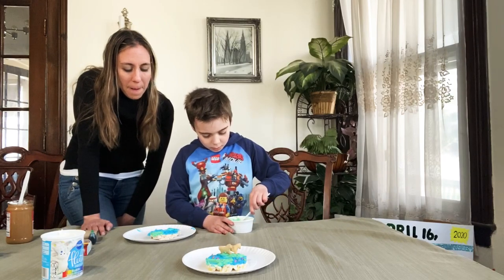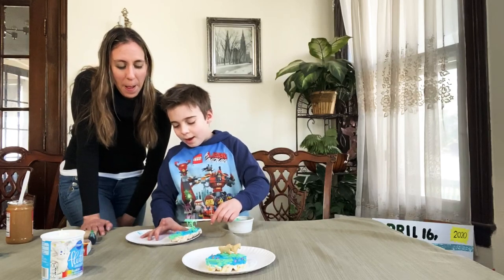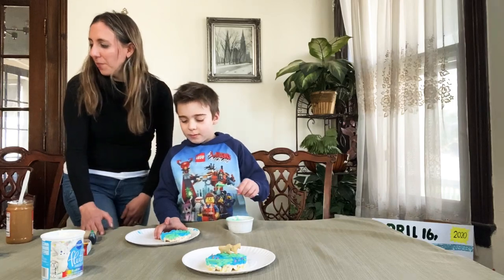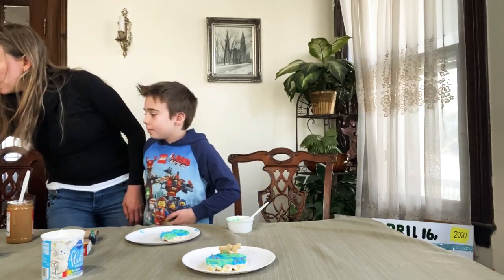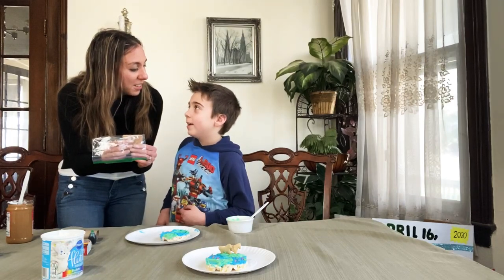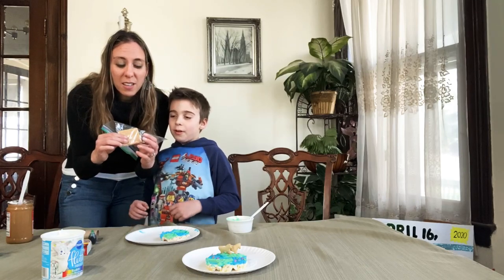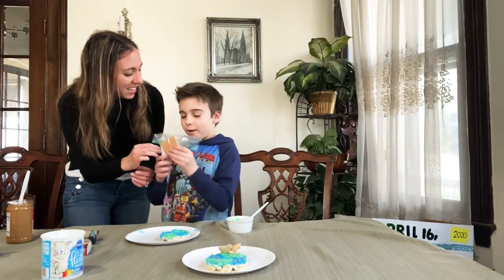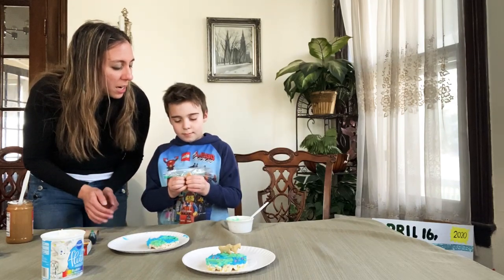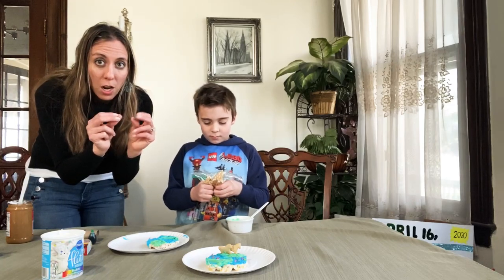You could put some peanut butter on too for some sand — wouldn't that be tasty? We had a different idea to add some sand. Like last time we did our parfait — with the parfait we made the graham cracker, and you have to pinch. So pinch, pinch, pinch the graham cracker, pinch, pinch. He's using his pinchers like we like to do to get them nice and strong.